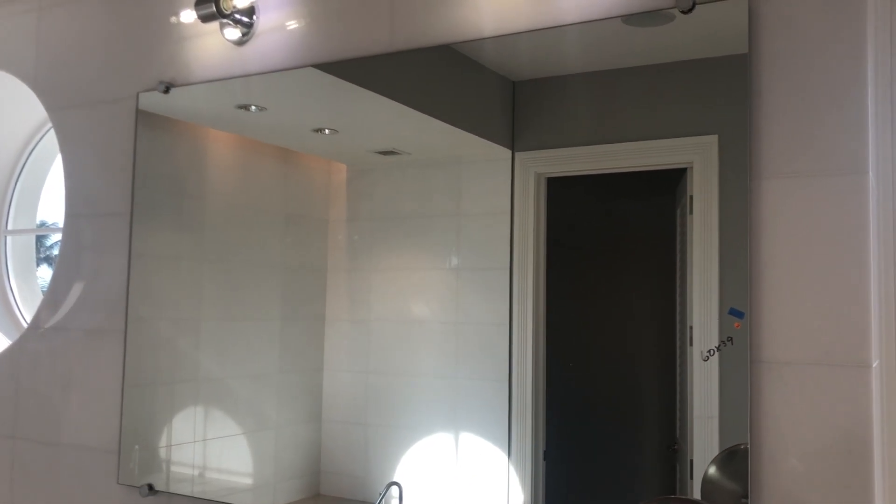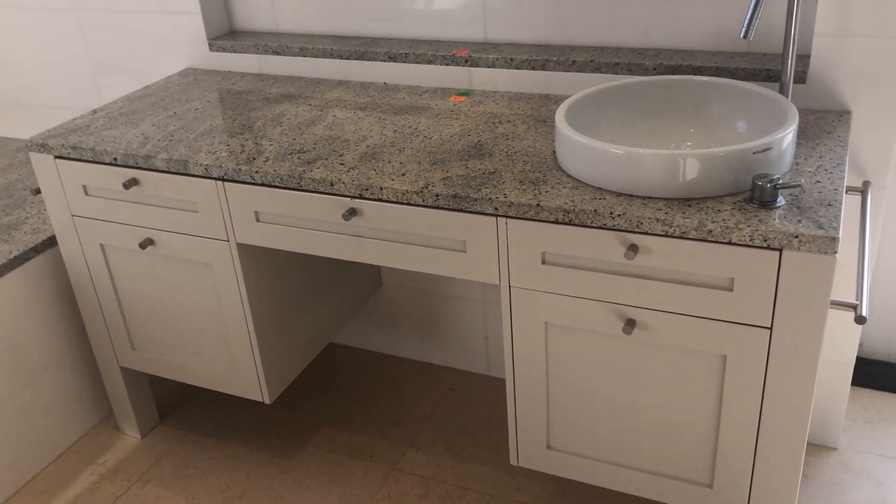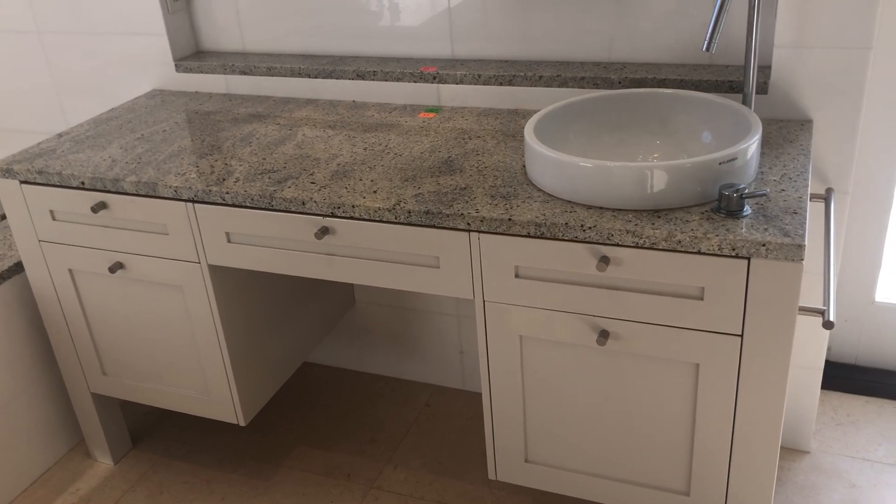We're going to try to take down these mirrors, but there's no guarantee. Beautiful conditions. We have the single one here — they're both singles, and one is bigger than the other.